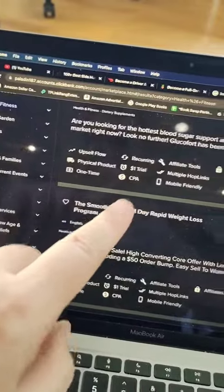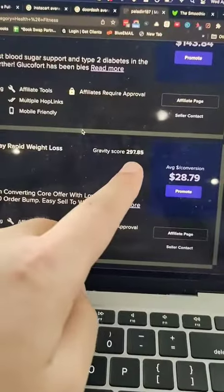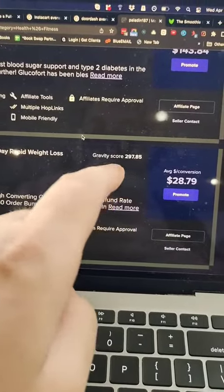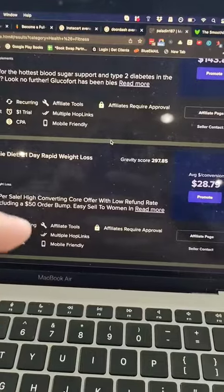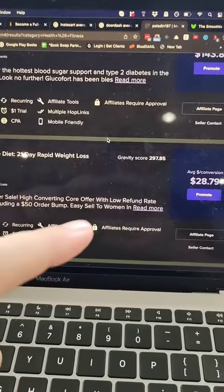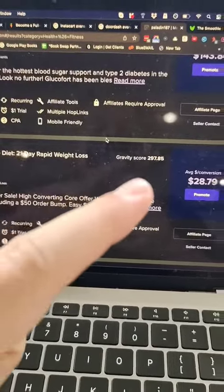So we're going to look for a great product. Smoothie Diet has a gravity of 297.85 — that means 298 people have made at least one individual sale in the last eight weeks. That means not only are experienced marketers making sales, but also lots of different people, even small affiliates, are making sales.